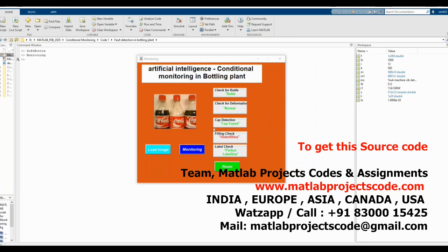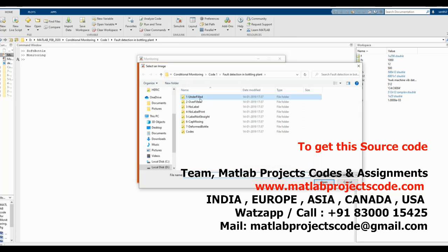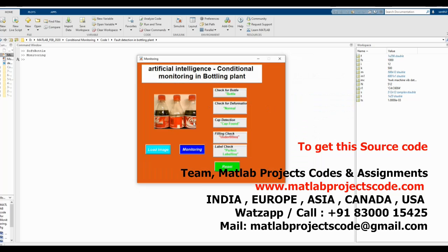Welcome to MATLAB Projects Code. At 50,000 beverage bottles per hour, inspecting the labels, caps, and fill levels is one of the most demanding applications facing a machine vision system.